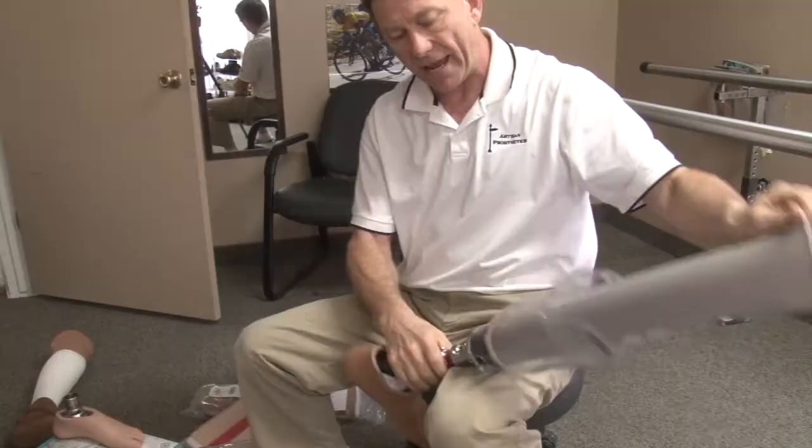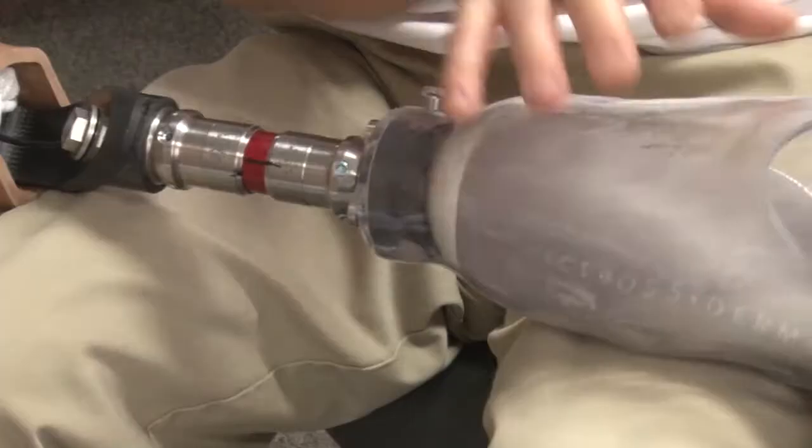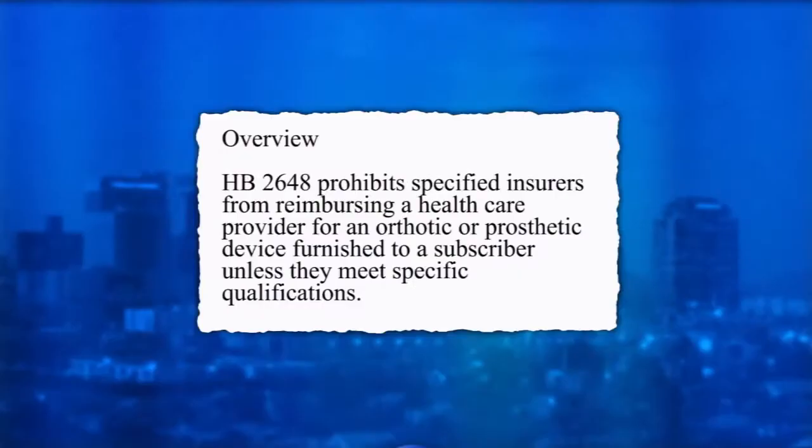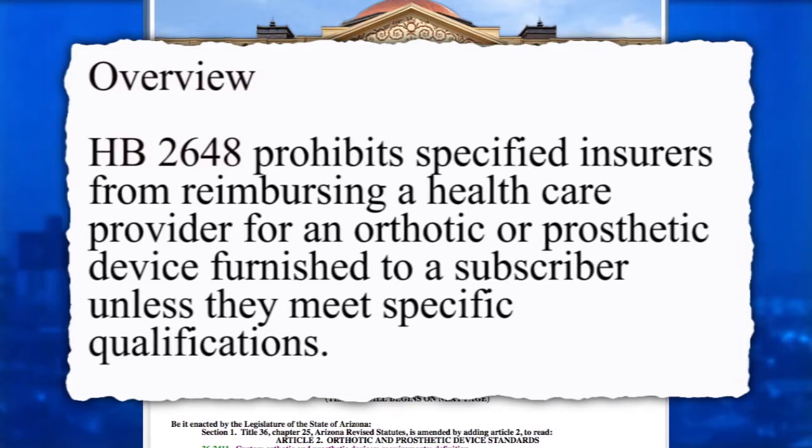House Bill 2648 establishes a minimum standard for care and fitting, setting requirements for the sale of prosthetics. Well, it pertains to the safety and health of the patient and to a quality of life going forward. The bill prohibits insurers from reimbursing health care providers if they do not meet certain qualifications.